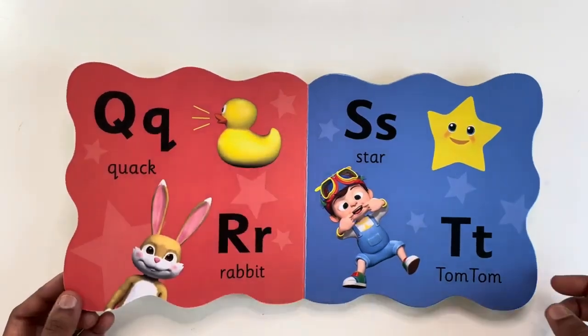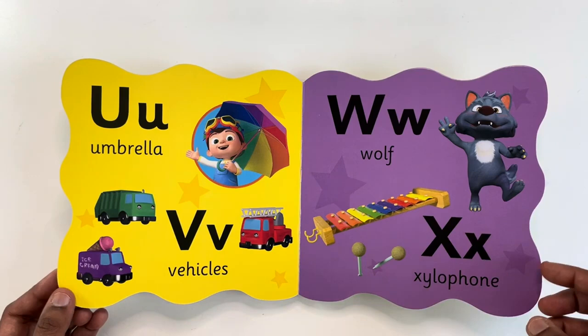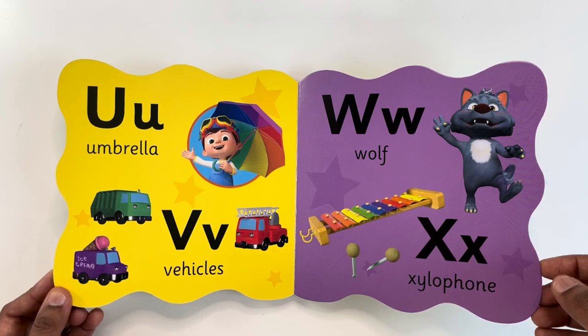Q for Quack. R for Rabbit. S for Star. T for Tom. U for Umbrella. V for Vehicles. W for Wolf.